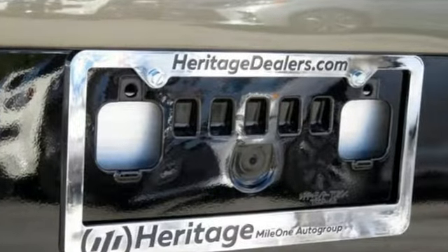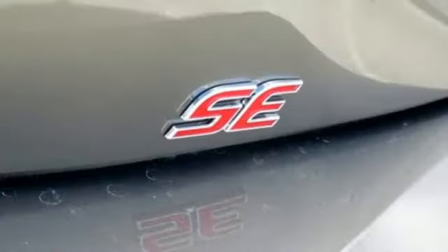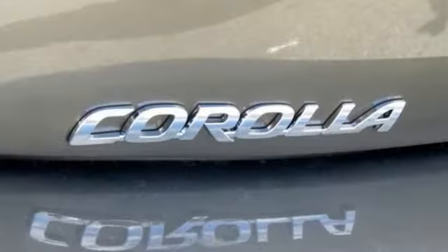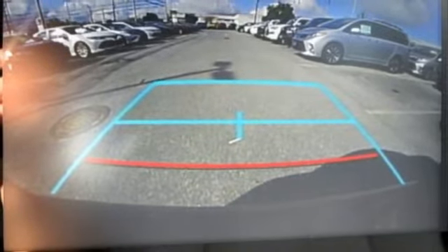Bluetooth streaming audio, power heated mirrors, manual tilting steering column, Wi-Fi connect Wi-Fi hotspot, manual telescoping steering column, dynamic force engine, aluminum wheels, sport suspension, and continuously variable automatic transmission. Hurry in today for a test drive.